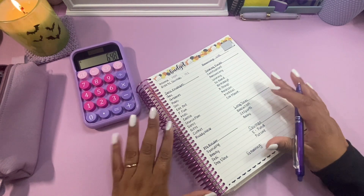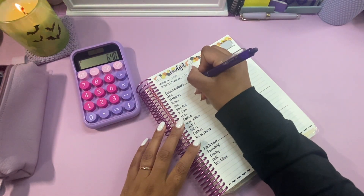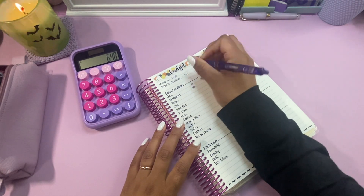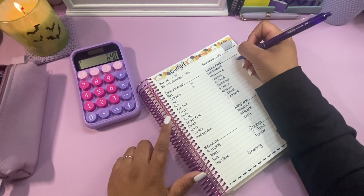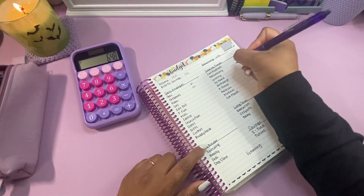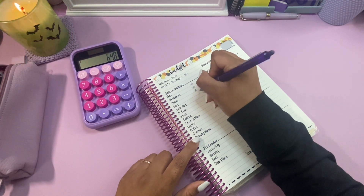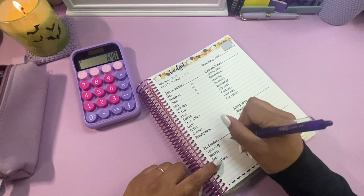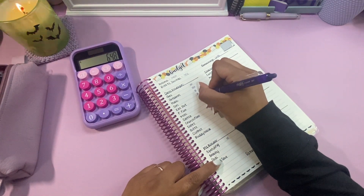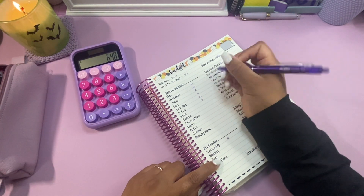Let's go ahead and do the things that have to have money first. So groceries: $150. $60 for gas. And then let's finish out our spending stuff — $15 for my husband, $10 for my son, $15 for myself, and eating out — let's do $30.